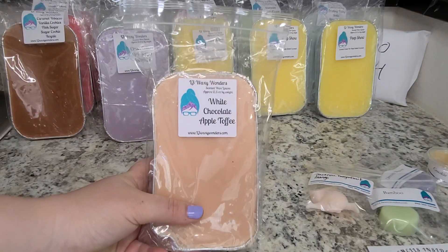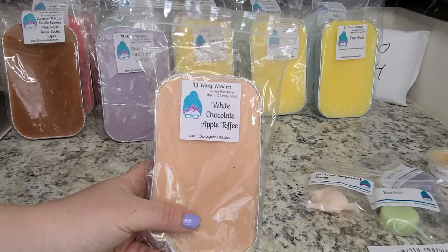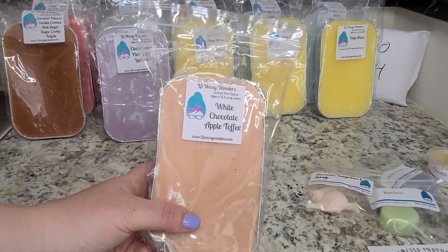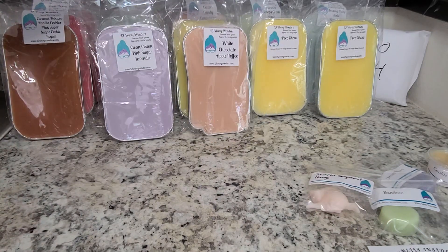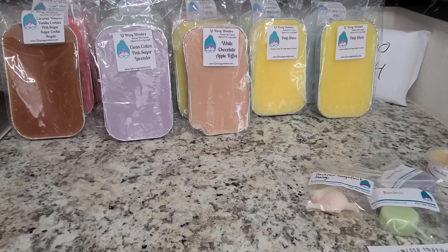This is White Chocolate Apple Toffee. This one has been sitting on Jennifer's site for quite some time, and I heard people say they really liked it, so I picked it up. Her white chocolate is not waxy or plasticky at all — it adds a really nice sweetness, like a cocoa butter. The apple comes off more like a green apple or Honeycrisp apple — something a little tarter. And the toffee just adds a really good sweetness. That one's really good.